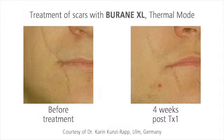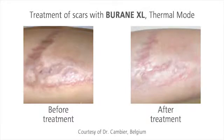The good results of the scar treatment are clearly visible. Redness, tightness, and itchiness are considerably reduced in just one session.